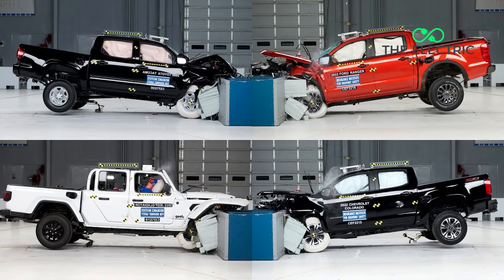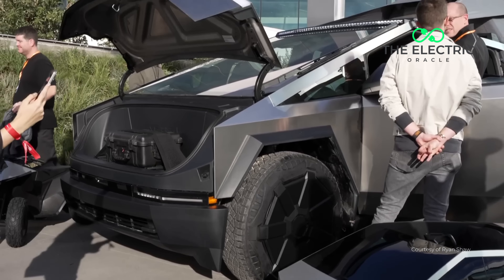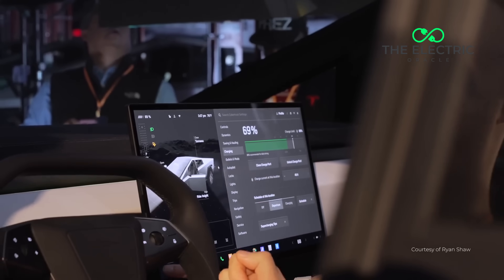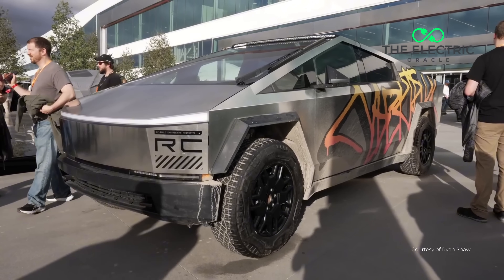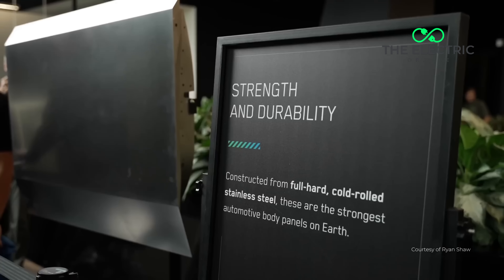But here's what most people miss — these aren't just design choices. These are integral to the entire exoskeleton concept. The angular design is fundamental to the Cybertruck's structural integrity. You can't just soften these edges without compromising the entire unibody design.